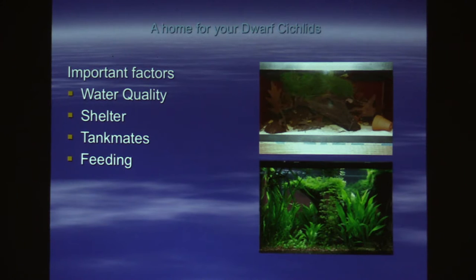This is important because female dwarf cichlids are cranky, just like pregnant women are cranky. One side is for the male to hide in after the babies are born.